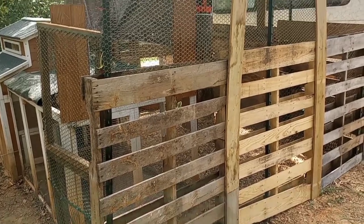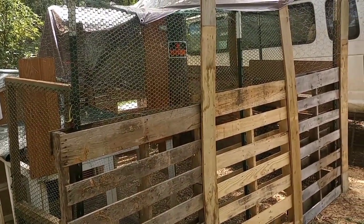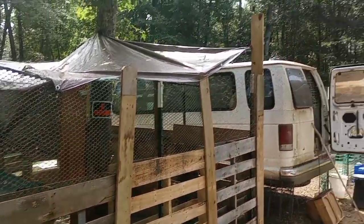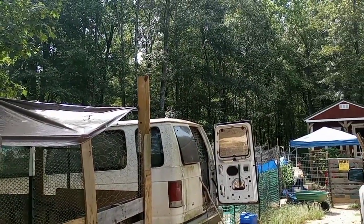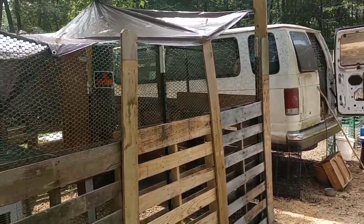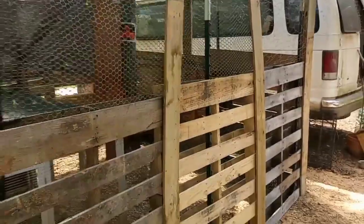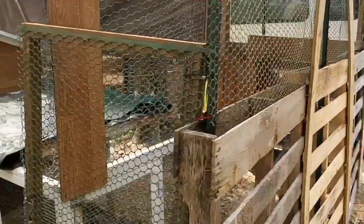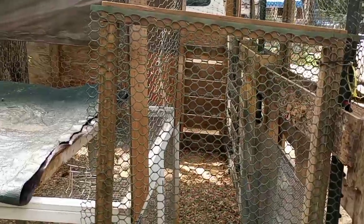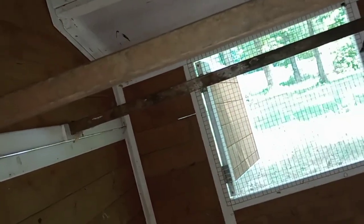Once I get it painted - I'm not sure what color - I could paint it the color of the tiny house. All I know is I want to get rid of the blue tarps; they're awful. I hate blue tarps unless they're behind the tiny house covering up wood. I wanted to show you one more thing - see those perches, those little roost things?